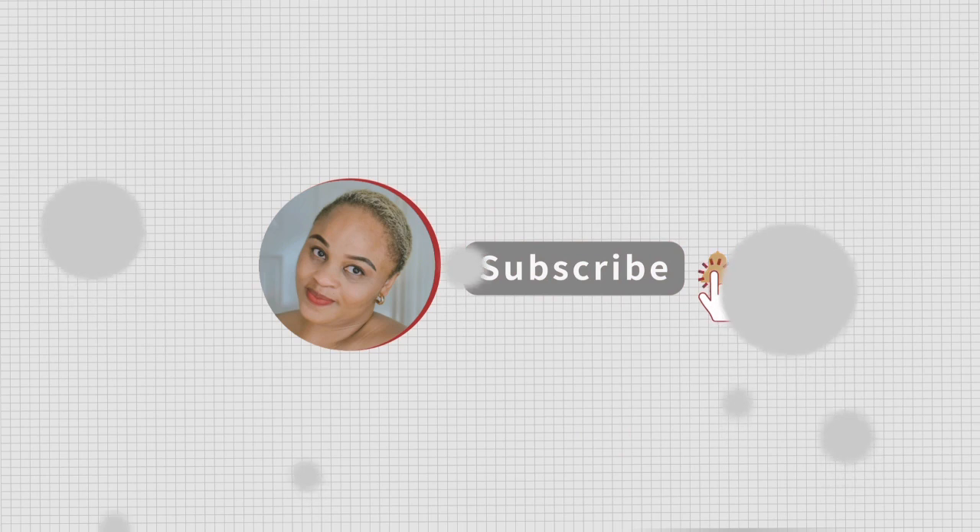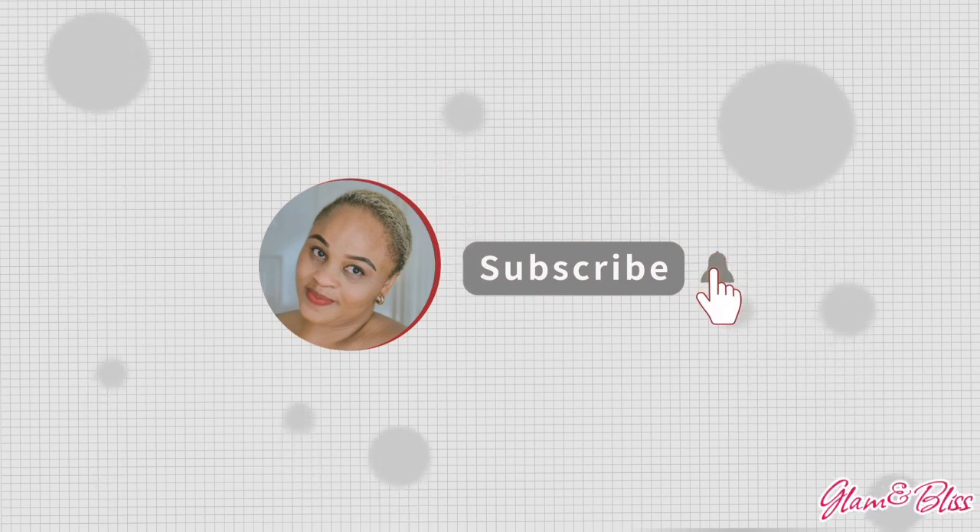Hi wonderful people, welcome to my channel! This is my second time filming this video because the first time I was talking to myself not knowing I hadn't turned my mic on properly — it was muted so I couldn't hear myself. But I'm back now and the mic is working.